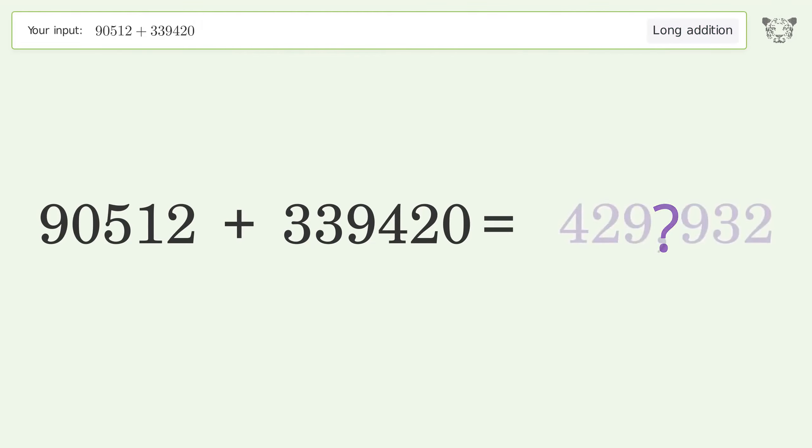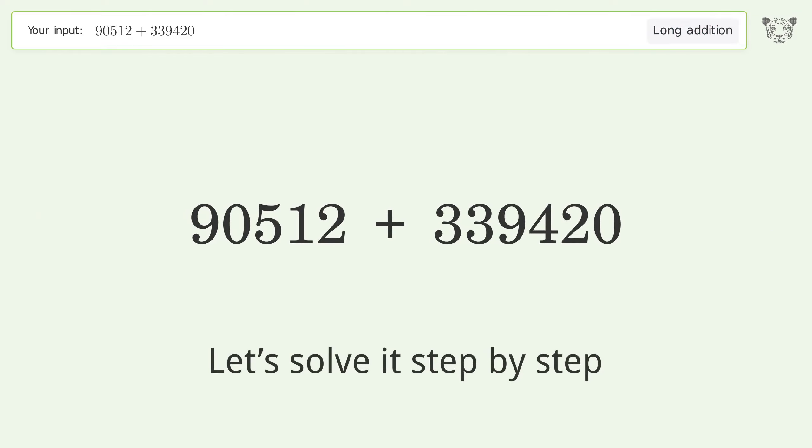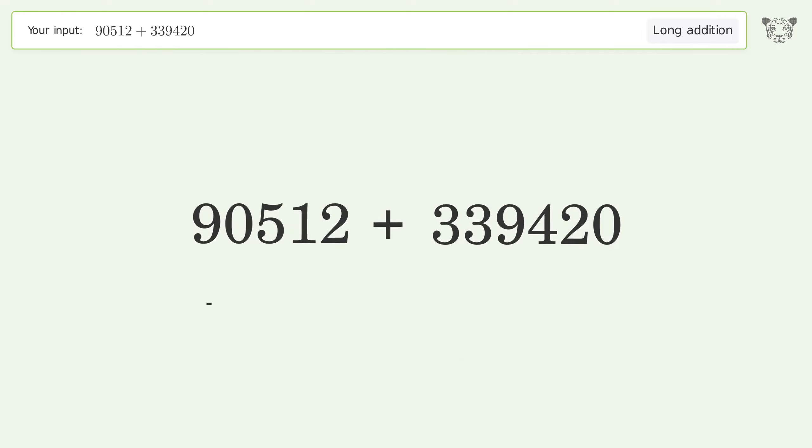You asked Tiger to calculate. This deals with long addition. The final result is 429,932.